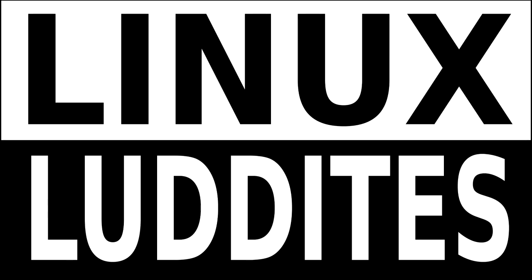Linux Luddites, Episode 74, for the 21st of March, 2016.